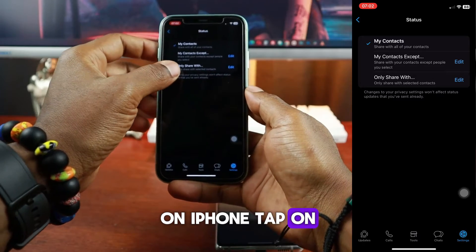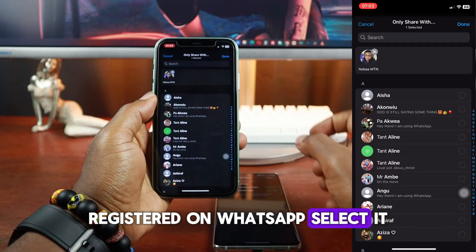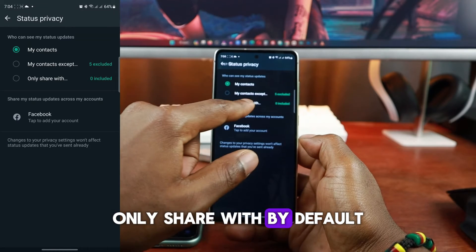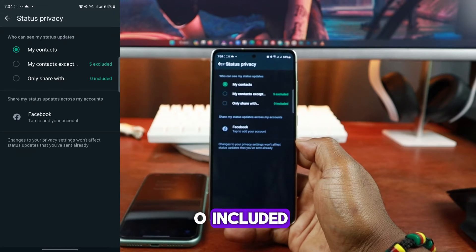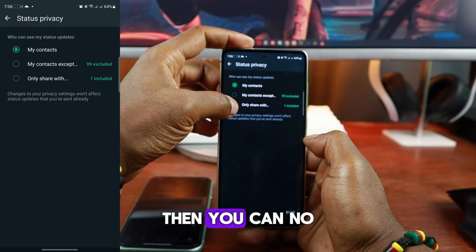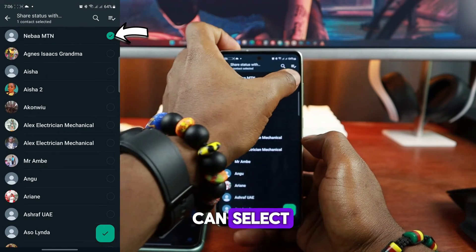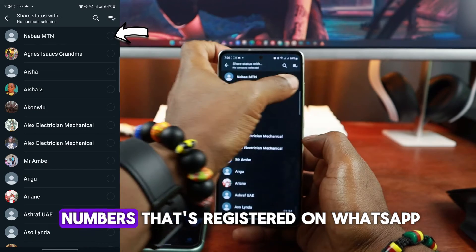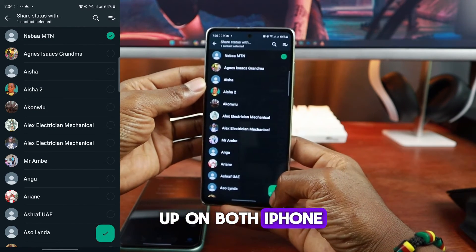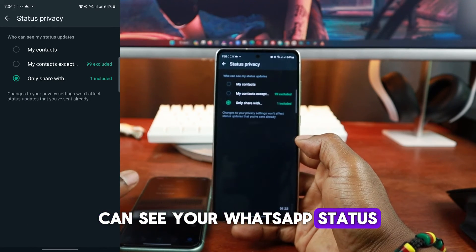On iPhone, tap on Only Share With, and if you have another personal number registered on WhatsApp, select it. On Android, select the same thing — Only Share With. By default, it will show you zero included. However, if you've ever modified this setting before, then you can no longer set it to zero included. In this case, you can select another one of your personal numbers registered on WhatsApp. Once you set this up on both iPhone and Android, no one except your other personal number can see your WhatsApp status.